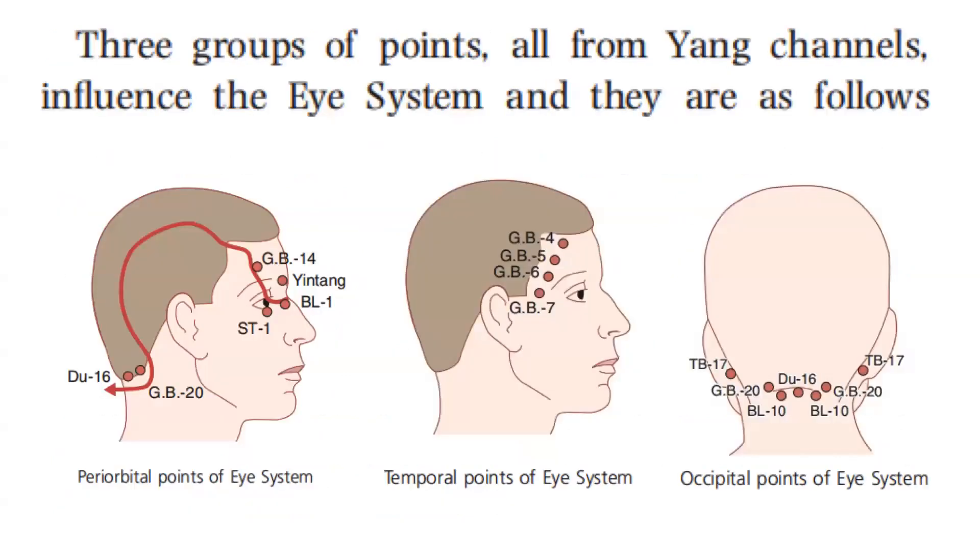Three groups of points, all from yang channels, influence the eye system: the periorbital points of the eye system, the temporal points of the eye system, and the occipital points of the eye system.